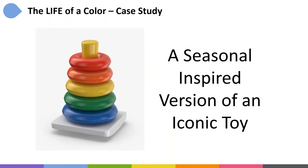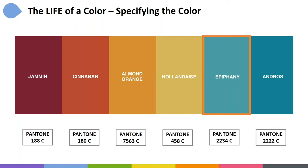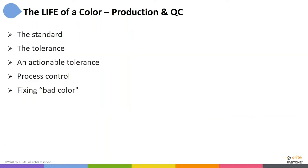As a reminder, what we were working on was a seasonal version of an iconic toy, and that version was going to be made using specific colors. As we did during the formulation segment, we're going to focus today on the particular color outlined in orange — the one we called Epiphany.